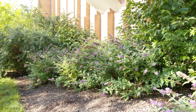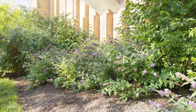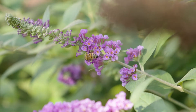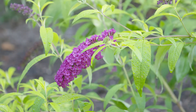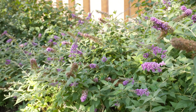Buddleia davidii, or butterfly bush, is a popular plant that blooms in the summer and fall with spike-like flowers of purple, white, and red. Newer varieties are smaller and more blue and purple. They have highly pubescent acuminate leaves, which is a major ID feature, and the flowers are still blooming in September.